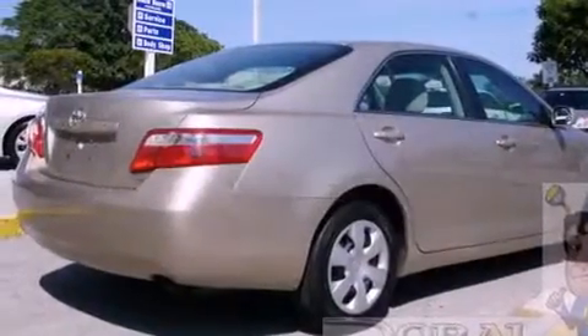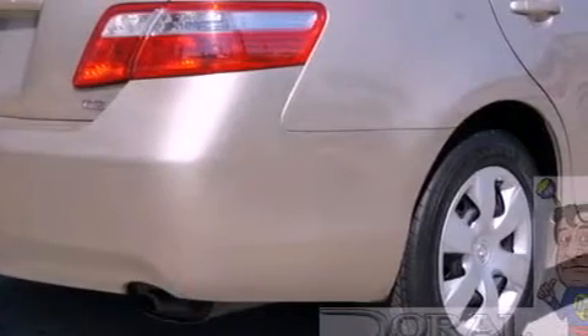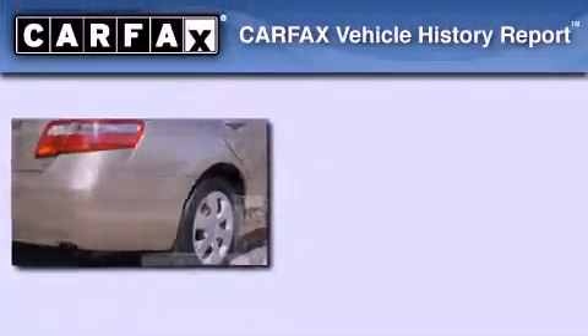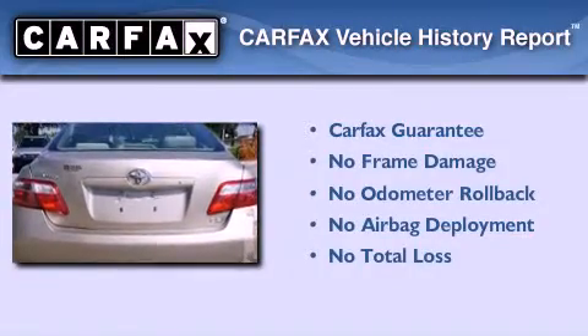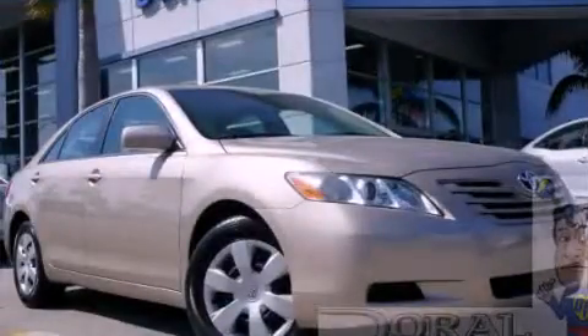With an EPA estimated rating of 33 miles per gallon on the highway, you won't be making frequent trips to the gas pumps. Not to mention that this Toyota qualifies for the Carfax Buy-Back Guarantee. Contact us today to arrange your test drive.